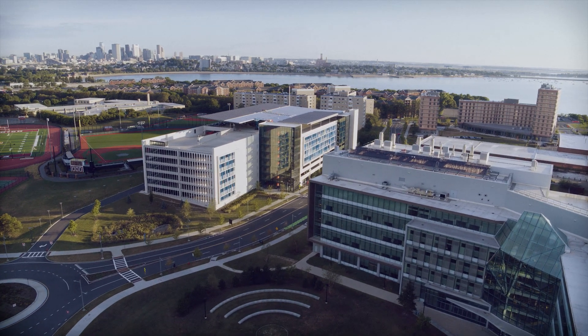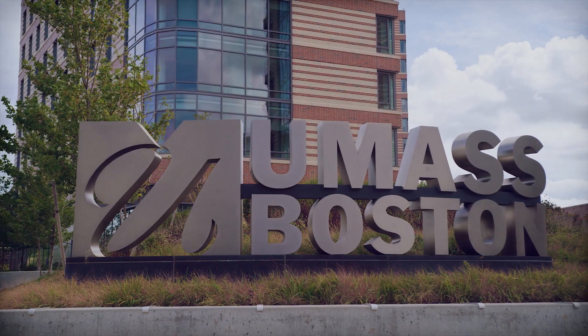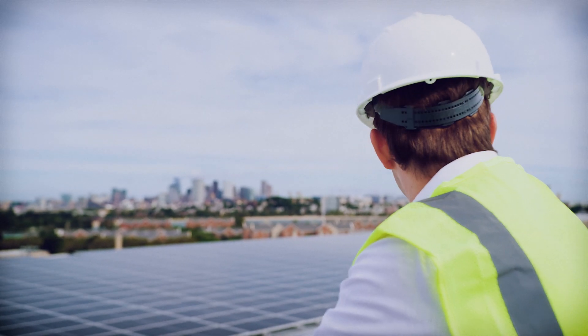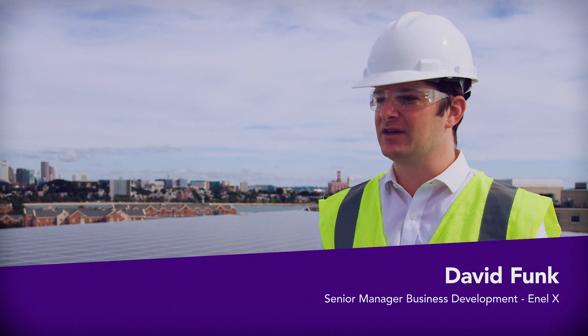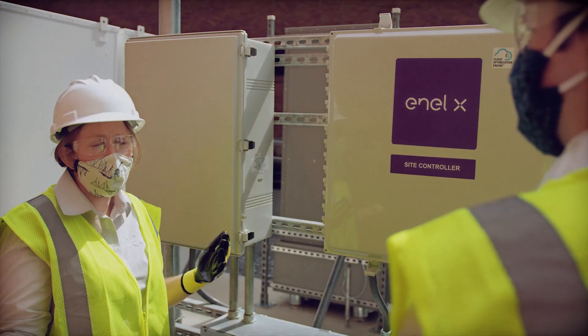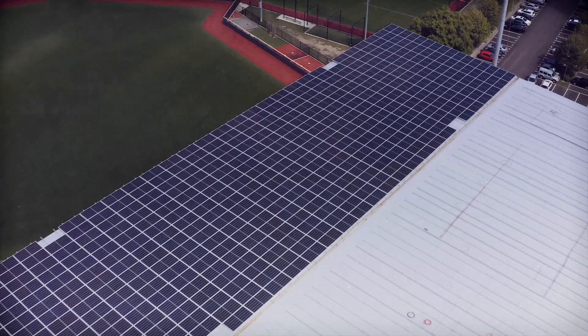We're standing here overlooking our new carport at UMass Boston. It's a solar plus storage plus EV charging project. What's exciting about this project is that we were recently recognized by E&E and we won their award for best project of the year, and I think that's because we have so many emerging technologies really coming to play.